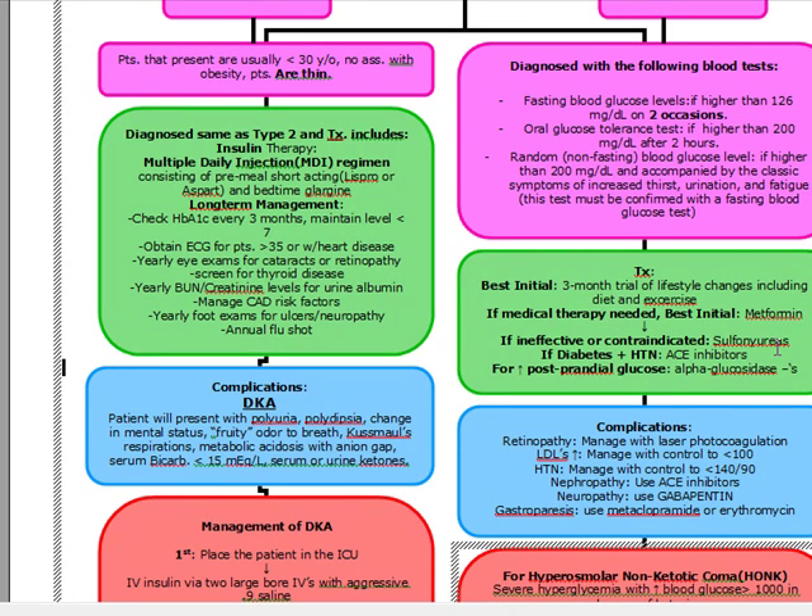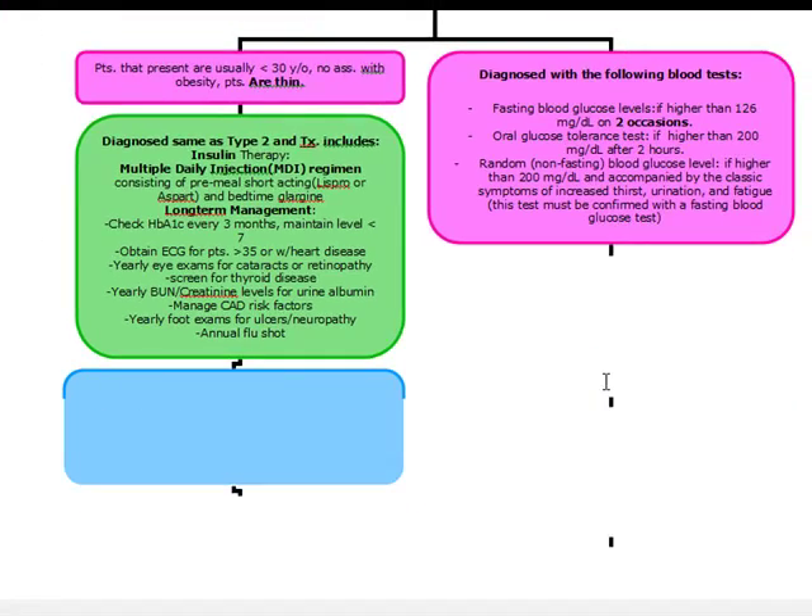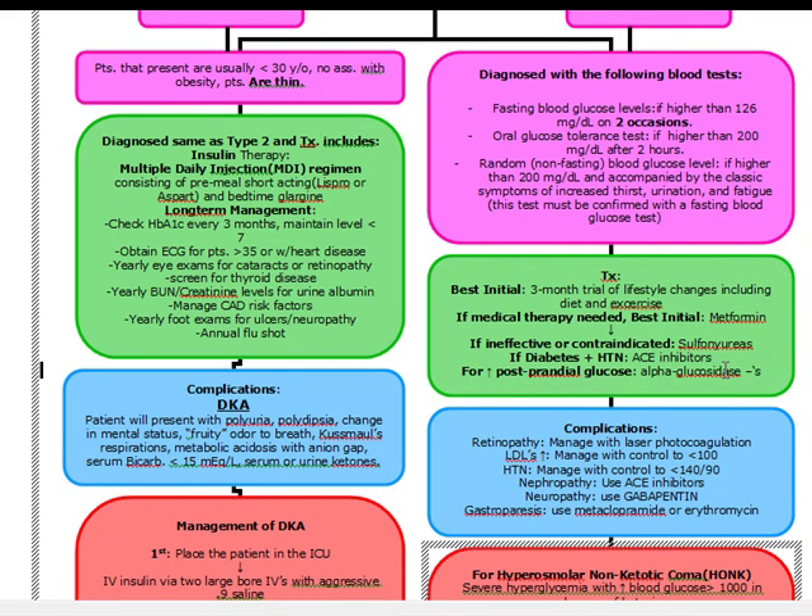Metformin can be contraindicated in renal insufficiency, any form of acidosis, or in severe hypoxia, because side effects of metformin include lactic acidosis, diarrhea, GI discomfort, or weight loss. If our patient has hypertension and diabetes, we're going to start them on an ACE inhibitor. And if a patient has an increased postprandial glucose, we're going to give alpha-glucosidase inhibitors, acarbose or miglitol. A common side effect they ask about for alpha-glucosidase inhibitors is flatulence, as well as elevated LFTs and GI discomfort.